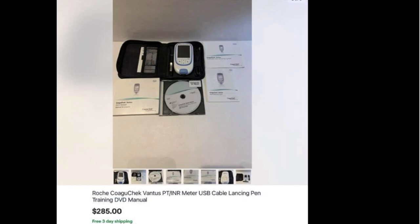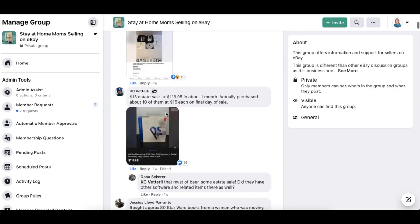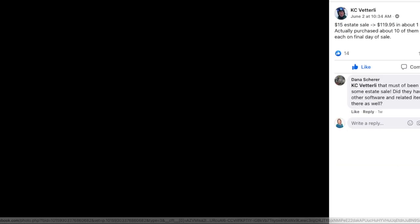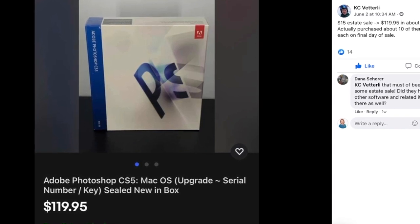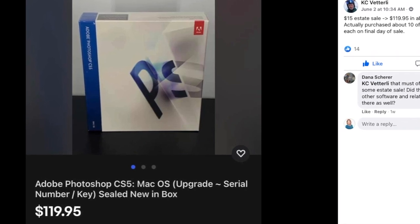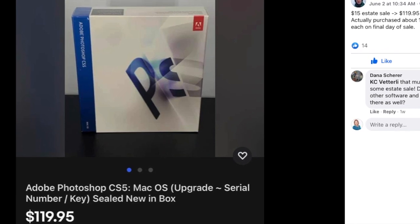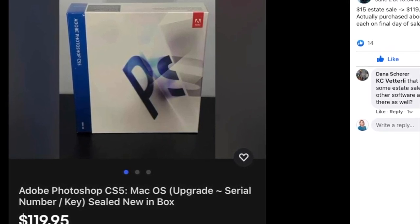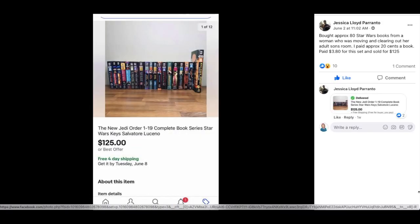So Lynn, if you're watching, let us know what your cost was. Now we've got KC — $15 at an estate sale, sold for $119.95 in about one month. Actually purchased about 10 of them at $15 each on the final day of sale. This is Adobe Photoshop software.